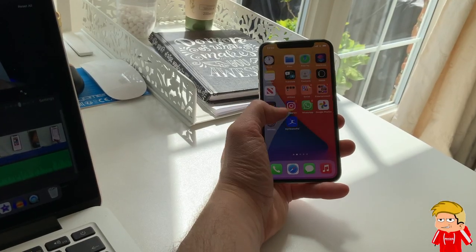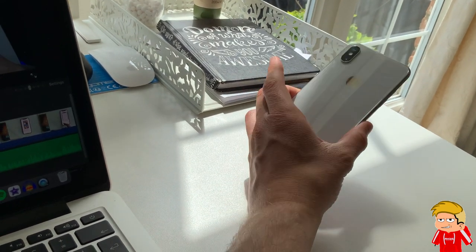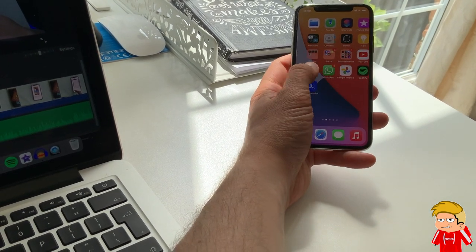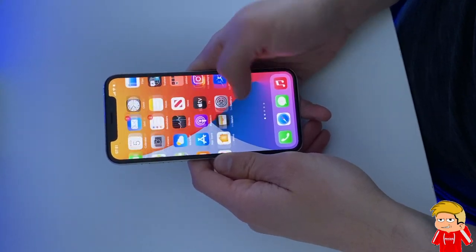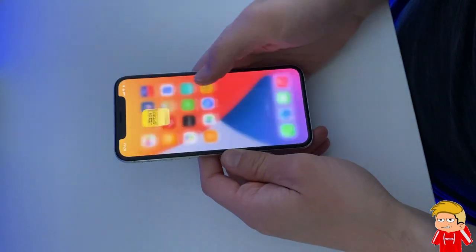Recently, I decided to ditch my Android phone — more specifically the Google Pixel 3a — for an iPhone 10. And with just over a month gone, I can honestly say it was a great decision. What you get from an iPhone 10 is a far cheaper, more cost-friendly option than the latest phones released in 2020, and yet the overall design, hardware and software still feel premium for a phone that was released in 2017.